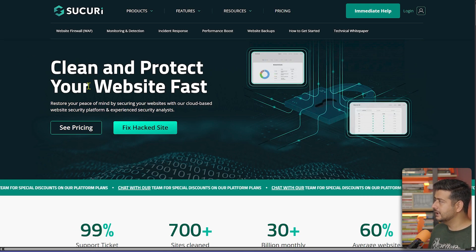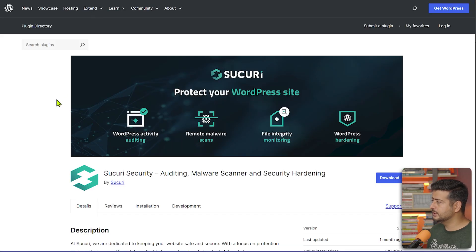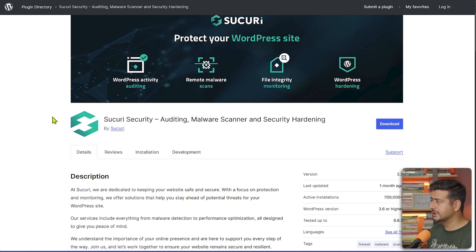Sucuri is a fantastic service and they offer additional services you can check out. The free plugin is available for WordPress and can be used for auditing, remote malware scans, and file integrity monitoring — so if someone is trying to hack your site or change your website files, you'll be alerted. It's essentially a security hardening feature that hardens your site's security.